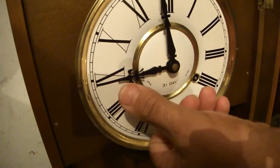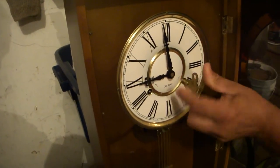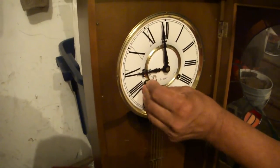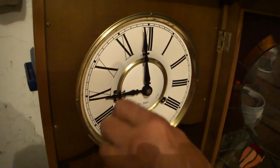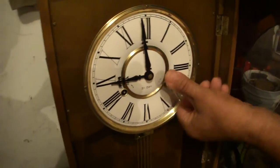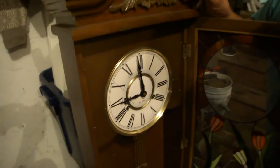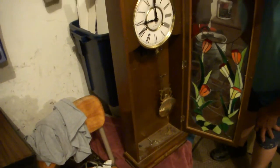It's got a pendulum. Let me show you how it winds up. Listen to it — we're winding up the clock and it also has chimes. It winds in the other direction. To get it to go, all you have to do is swing the pendulum, and there it is.